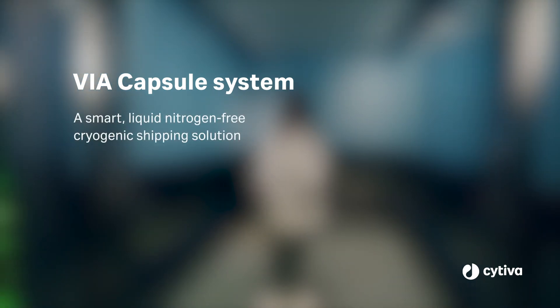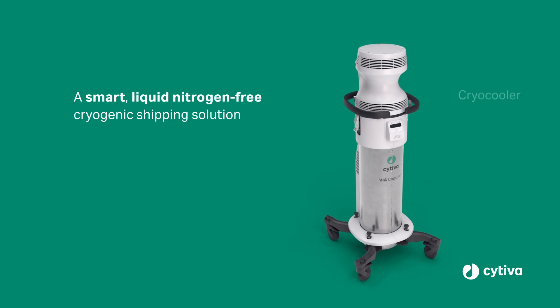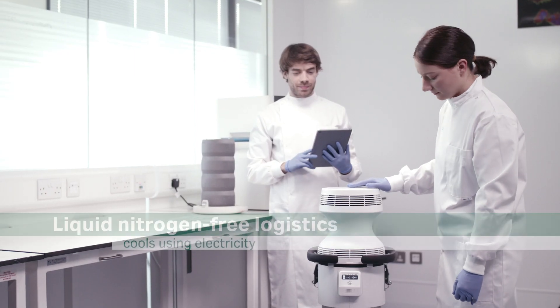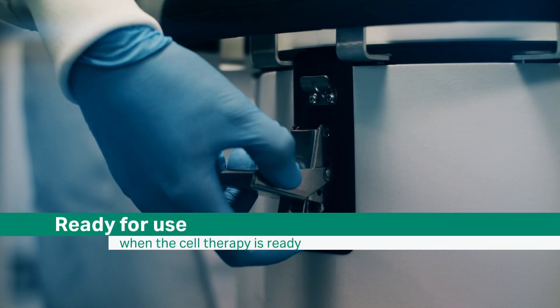Redefining cell therapy logistics with the Viacapsule system for smart, liquid nitrogen-free cryogenic cell therapy logistics. Designed by cryobiologists, this smart, liquid nitrogen-free system is easily charged using electricity.